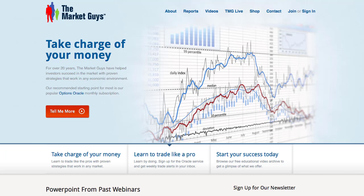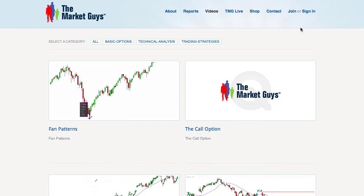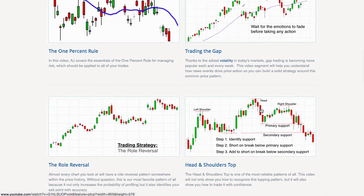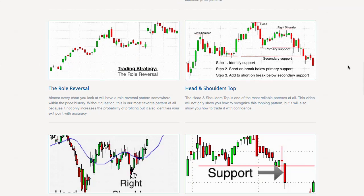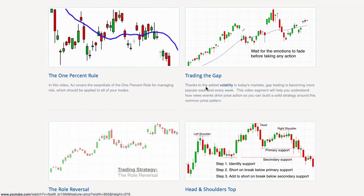For resources, go to themarketguys.com, click on the video tab, and it will bring you to our resource library — we call these Market Shots. They're very short videos. You can find the gap trading video, role reversal, and engulfing patterns — all the points I've covered in this report. Engulfing patterns work about 80% of the time, so keep an eye on that, and you'll be able to follow the rest of the videos very easily.